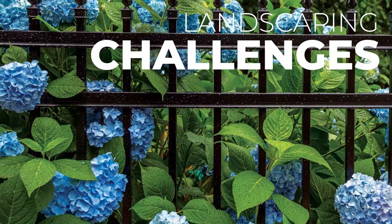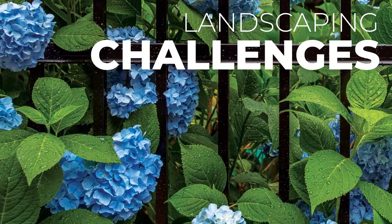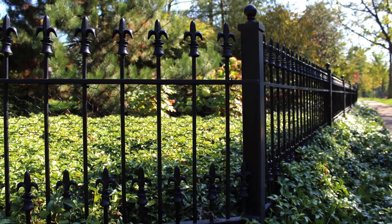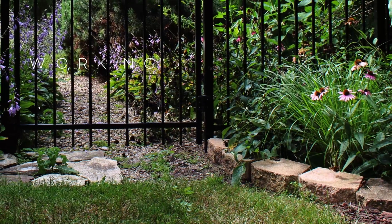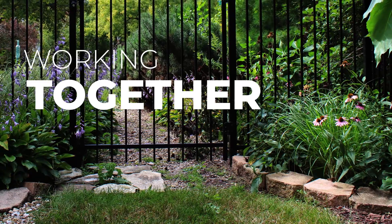It's also important for you to notify us if your yard includes valuable landscaping along the fence line where we will be working. Do you have a garden or other plantings which cannot be disturbed? Let us know so we can work together on a strategy to avoid any unintentional damage.